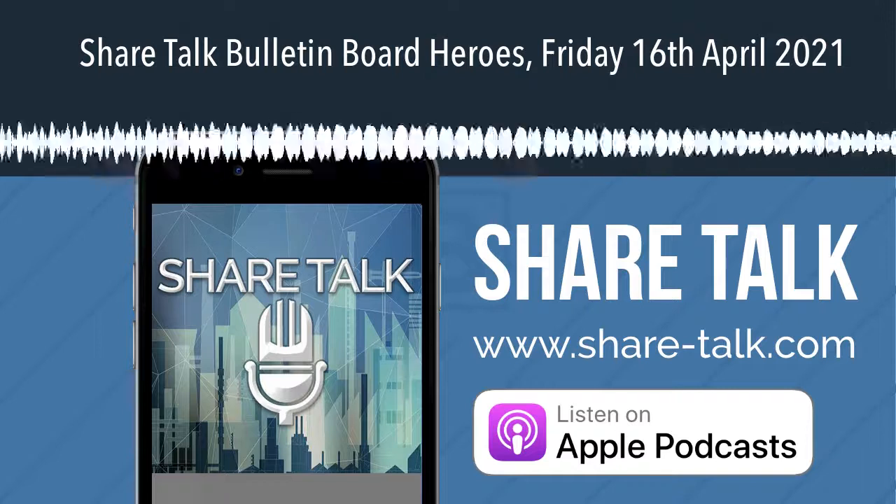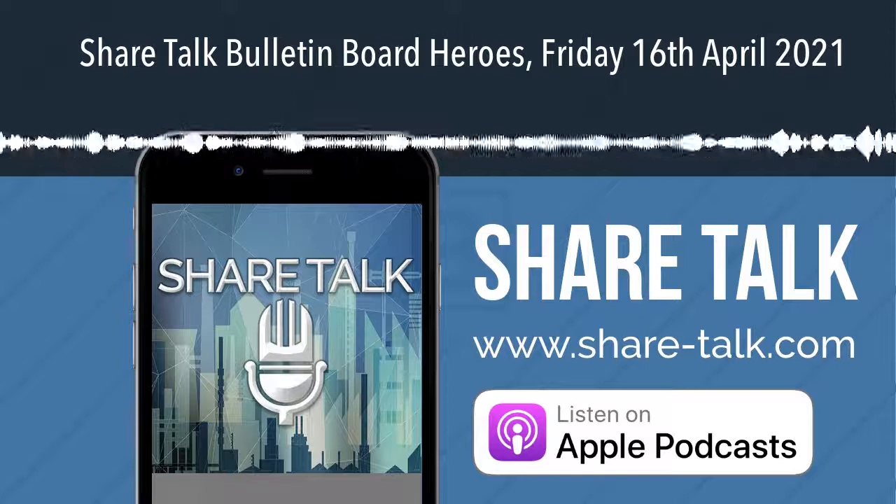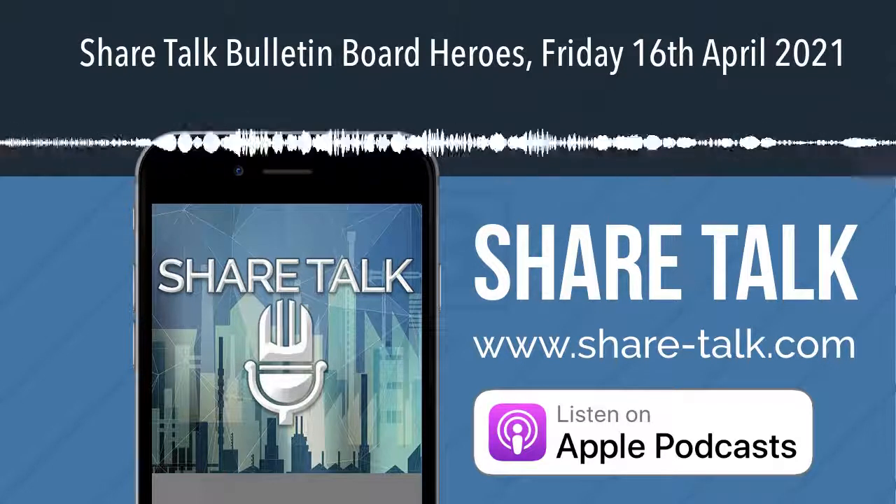Welcome to ShareTalk, the only podcast where investors come first. Hi, this is Akmir with the Bulletin Board Heroes here on ShareTalk for Friday the 16th of April.